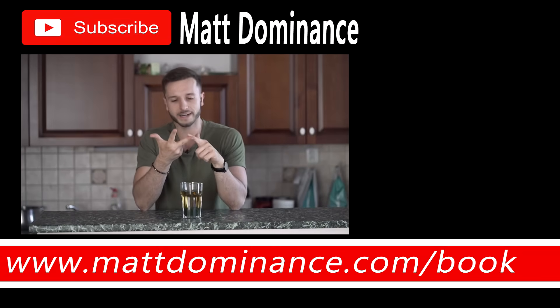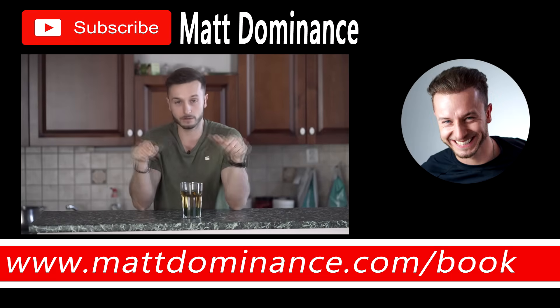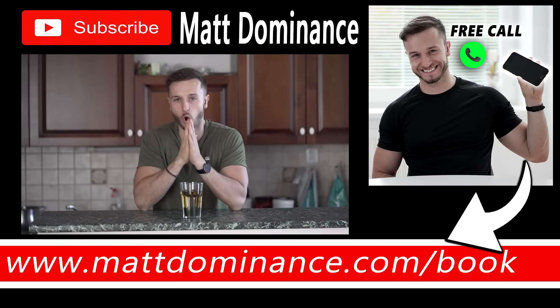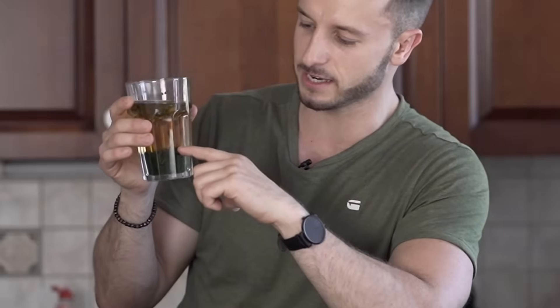If you have any suggestions on great teas you'd recommend for stopping or preventing hair loss, let me know in the comments below. If you're new to my channel and experiencing hair loss and don't know what to do, make sure you sign up for a free call in the description below with me and my team, where we're going to take a look at your hair loss situation and see how we can help you.